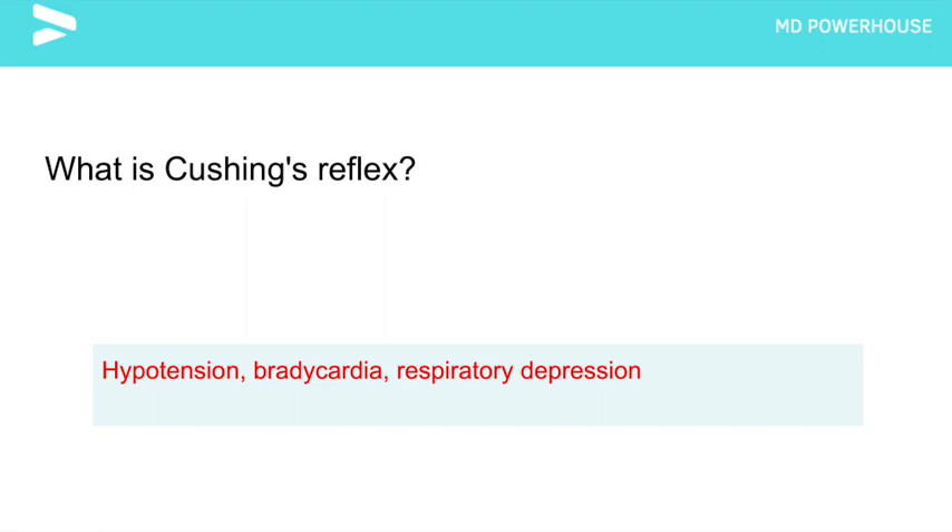What is Cushing's reflex? Hypertension, bradycardia, and respiratory depression. These signs indicate elevated intracranial pressure.